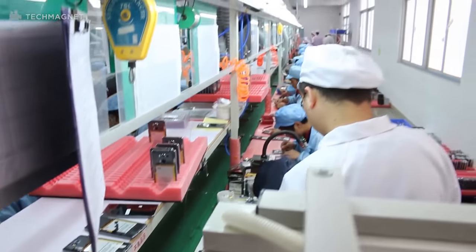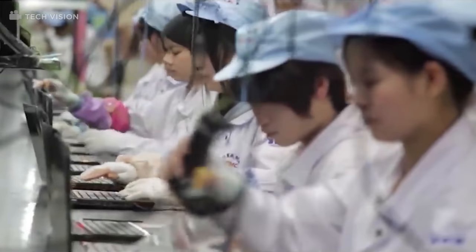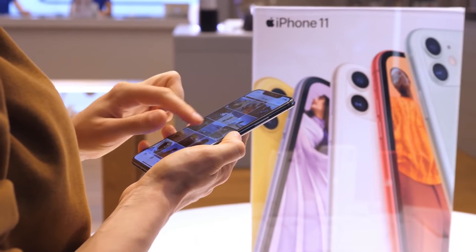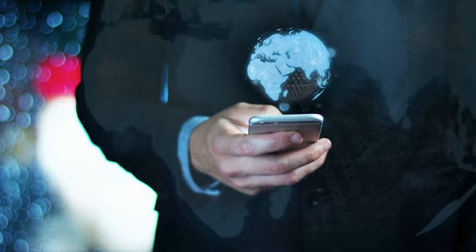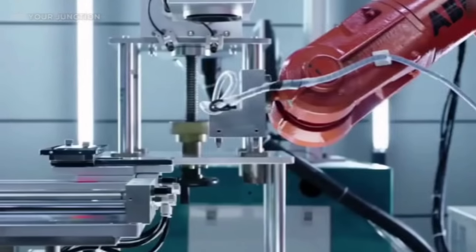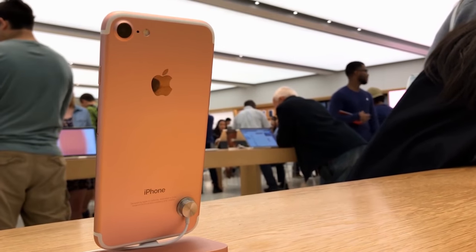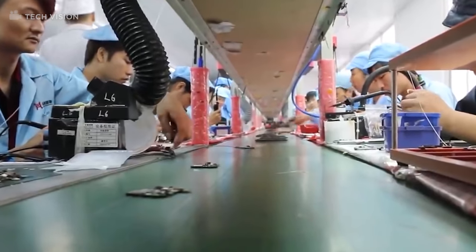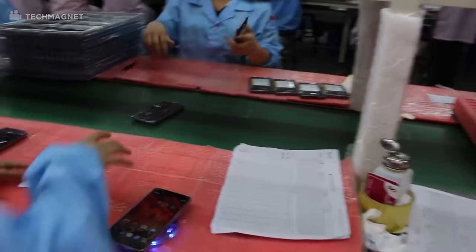When trying to comprehend where Apple produces its gadgets, two key ideas come into play: assembling and manufacturing. The process of making the components that go into the iPhone is the manufacturing part. Apple utilizes manufacturers worldwide to deliver individual components — camera specialists manufacture the lens, screen specialists assemble the display, and so on. Assembling is the process of taking all those individual parts and combining them into the finished working iPhone.